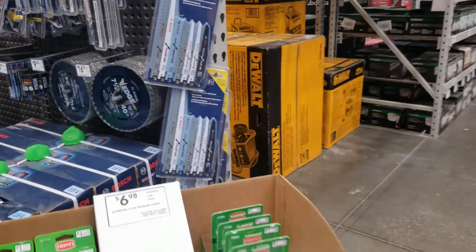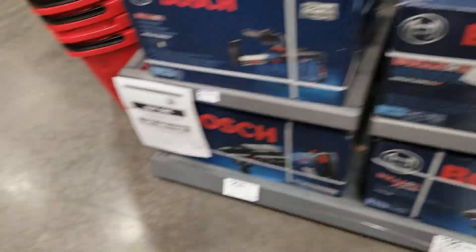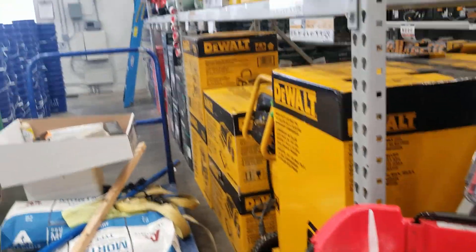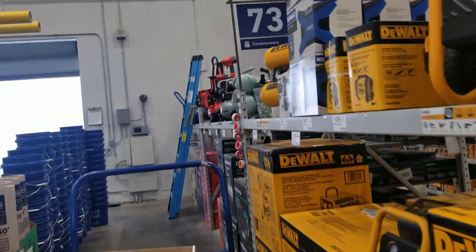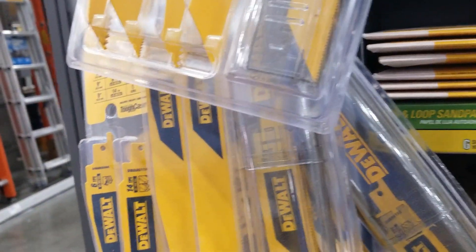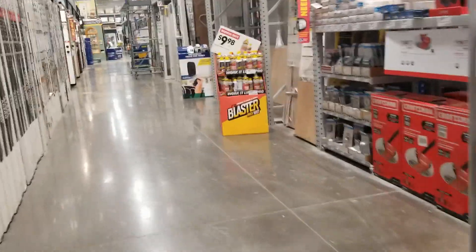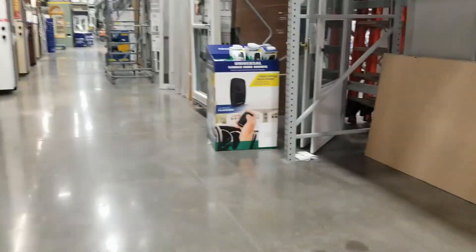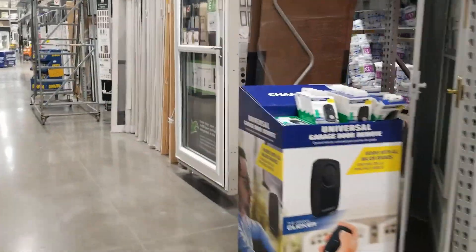You got a lot of different items here, and then you got some Bosch — including some Bosch compressors. And then you got those blades. We're going to go to the clearance section and then the garden section. They do have some clearance on this store — some power tools.